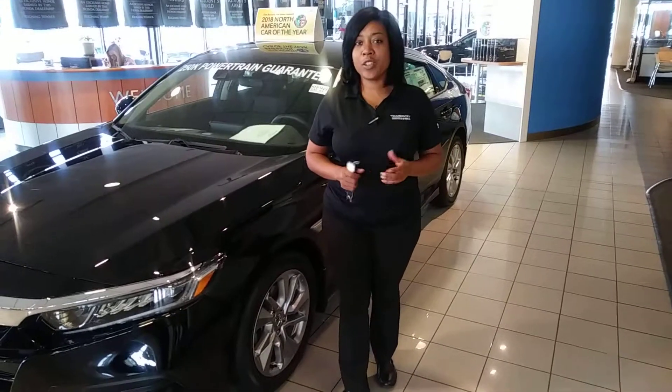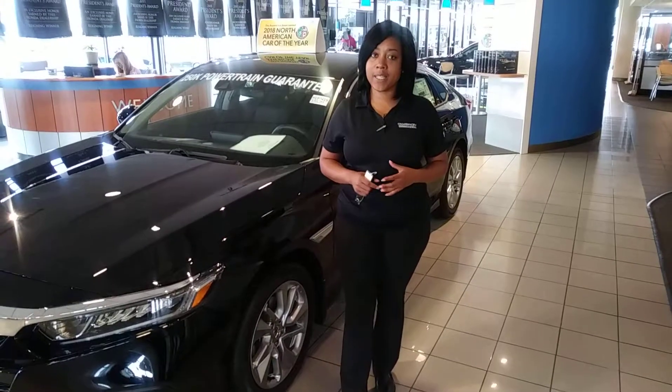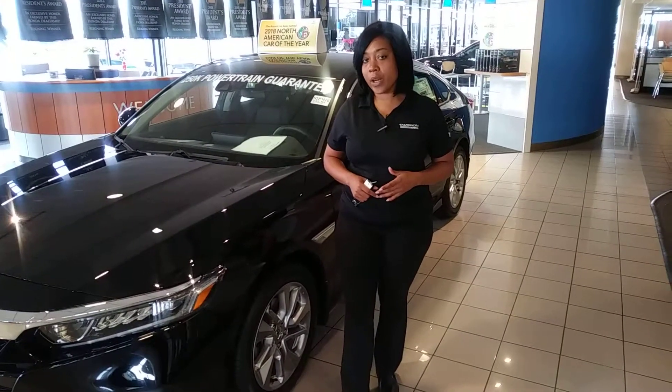Hey Alicia, it's Mary over at Tamron Honda. Thank you so much for your online inquiry. I know you said that you were at work at the time, but I did want to take the time to go over a couple of the features on the Accord LX that you inquired about.